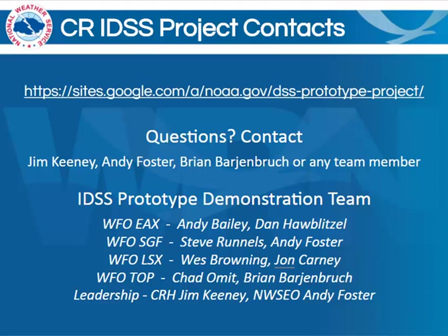Thanks for listening in over the past 20 minutes as we overview the tools and actions rolling out with this new implementation. Hopefully, we answered a lot of the questions you may have, but if you have any additional ones, please feel free to contact Jim Keeney, Andy Foster, myself, or really any team member listed below. This is for any questions that you might have moving forward with this entire project. We hope to make this as smooth and easy a transition as possible, and we just hope to work towards the improvement of providing decision support services across Central Region. Please keep an eye out for additional materials coming over the next few weeks, and this includes these tools actually being rolled out probably through April and May. At that time, you'll be able to further test things out and see how it will all work as they're implemented at your local office. On behalf of the IDSS prototype demonstration team, thank you for your time today, and we look forward to moving ahead.